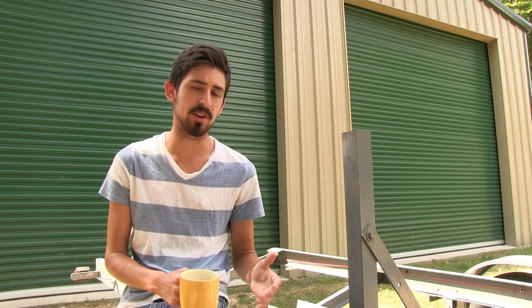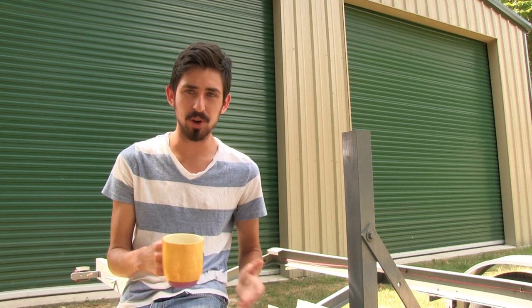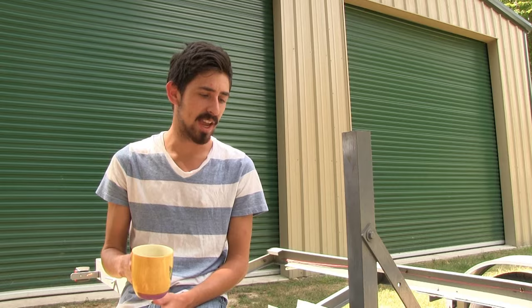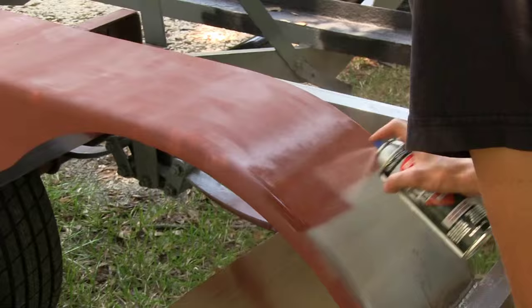Initially they had to cut the fenders off because they weren't going to fit on the new tires and axles. A neighbor who's a really good welder cut those off for them. They were able to put the new tires, wheels, and axles on, and then he came back and welded the fenders back on so they would fit properly. Then they painted.